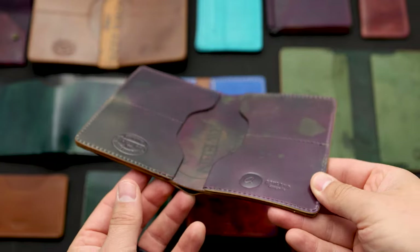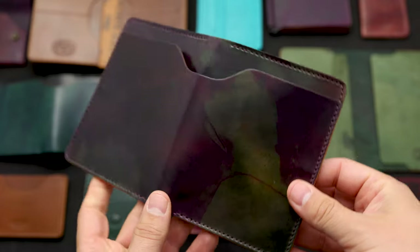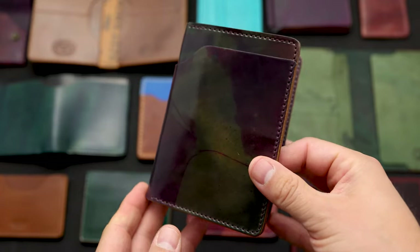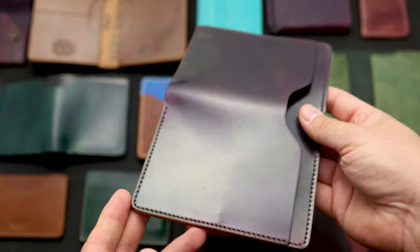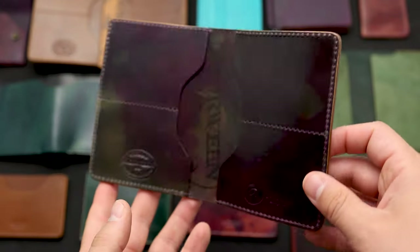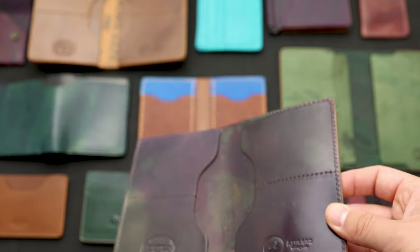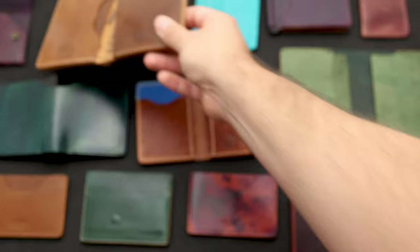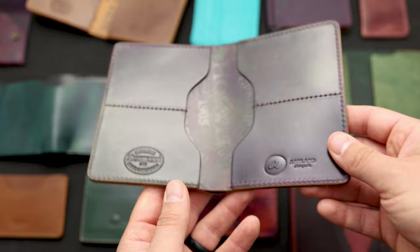Hi everyone, it's Phil here from Ashland Leather and I've got about 30 different custom ordered wallets to show you today. If you're interested in picking up a custom wallet, all you got to do is send us an email. The best thing to do is to send us your dream wallet. We can customize the leather, the leather color, the thread color, and we can even add things like hidden card slots. We're going to show you some of the custom makeups that we're shipping out today.